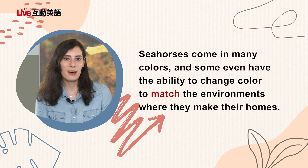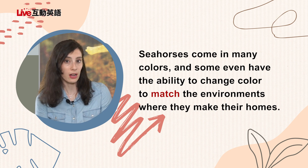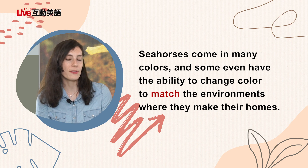I think because when you see them in people's houses or in aquariums, they're usually pretty small — maybe this big? Or if you see them on TV, you just don't really know the size. Seahorses come in many colors and some even have the ability to change color to match the environments where they make their homes. Kind of like a lizard — some lizards do that.